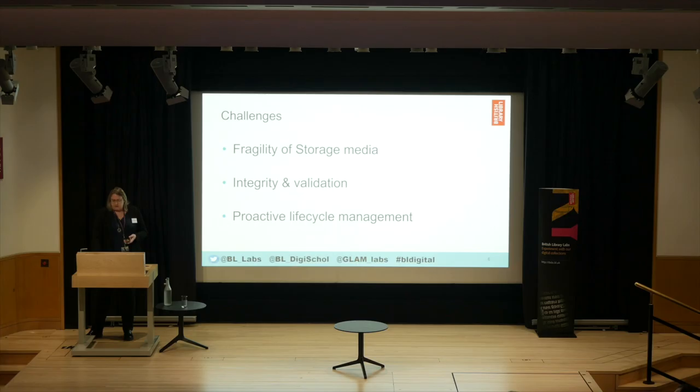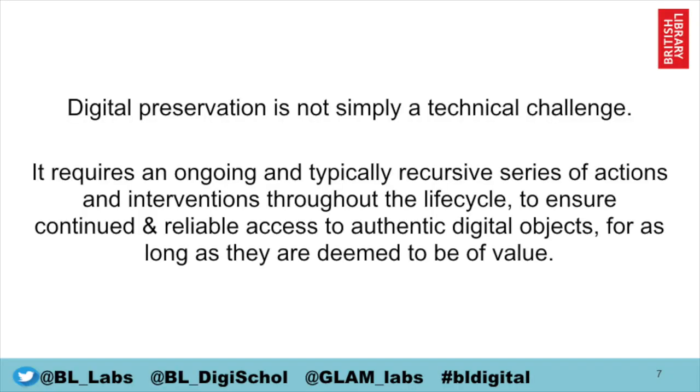Fundamentally, these challenges can manifest all the way throughout the lifecycle — from when we start thinking about acquiring content, right through to when we get rid of it. What this requires is a really proactive, lifecycle-based management approach to keep on top of all the threats and issues that jeopardise the longevity and reliability of our digital collections over time, across all the different formats and content types in our collection.